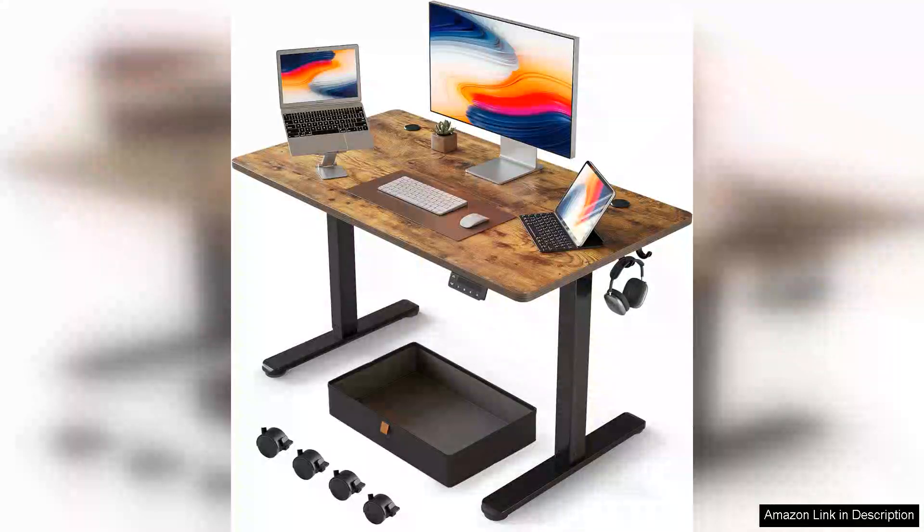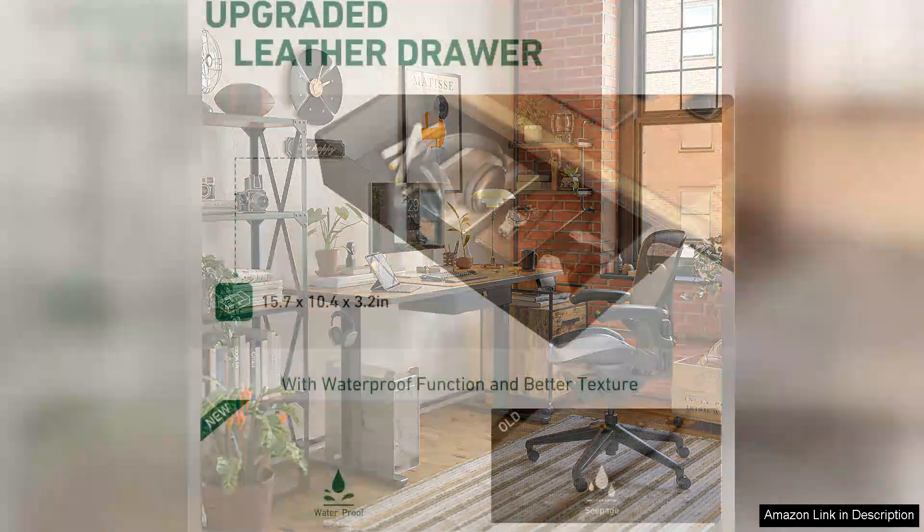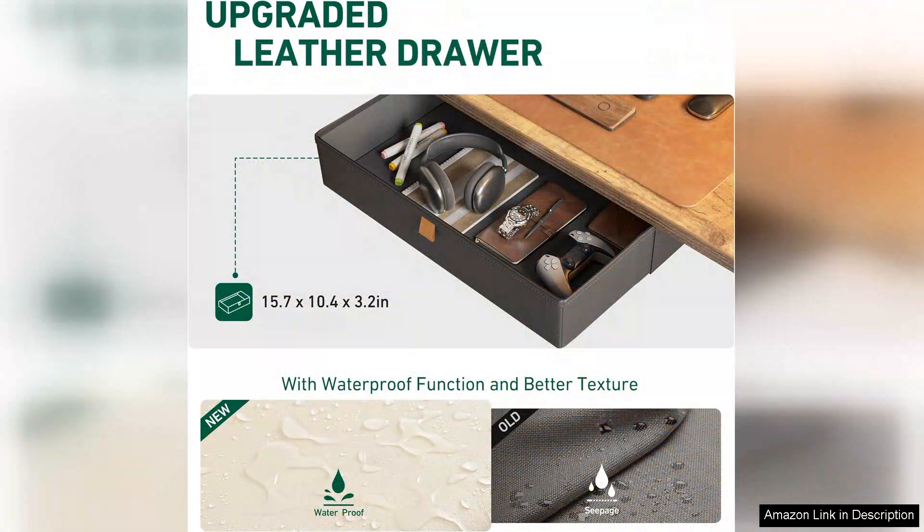The Fezibo 40x24 inches standing desk is a remarkable addition to any workspace, combining functionality with modern aesthetics. This electric standing desk features a sleek design that fits seamlessly into various environments, be it home or office. The adjustable height capability allows users to easily switch between sitting and standing, promoting better posture and reducing the risk associated with prolonged sitting.